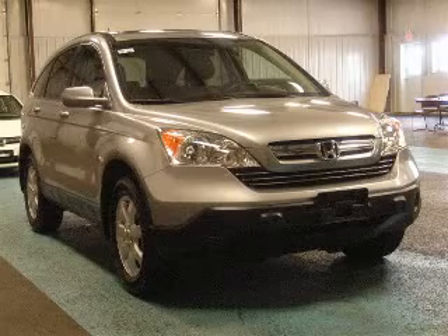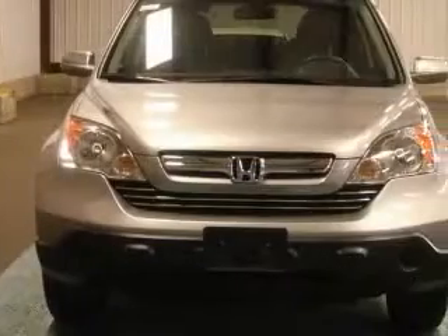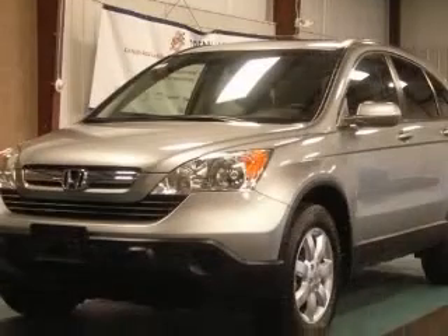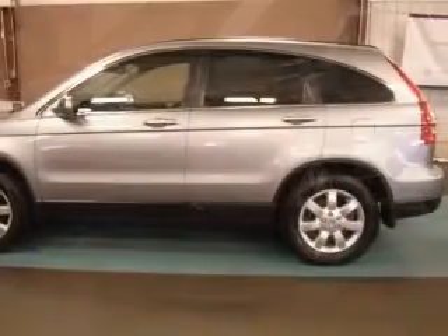We are proud to present this excellent 2007 Honda CR-V. This CR-V has a four-cylinder engine and an automatic transmission. This vehicle has a Whistler Silver Metallic exterior and includes the following options: